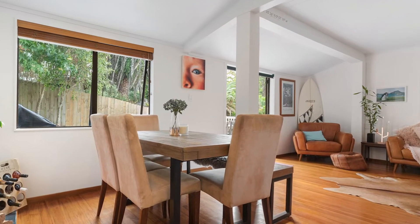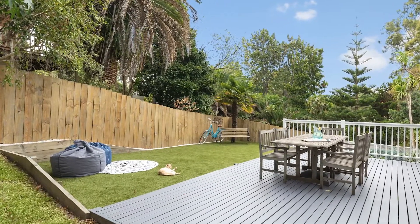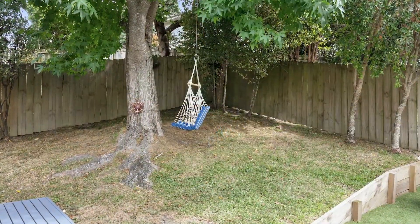With great outdoor flow through French doors to a large deck, almost level backyard and covered veranda for barbecues and relaxing on those hot summer evenings.